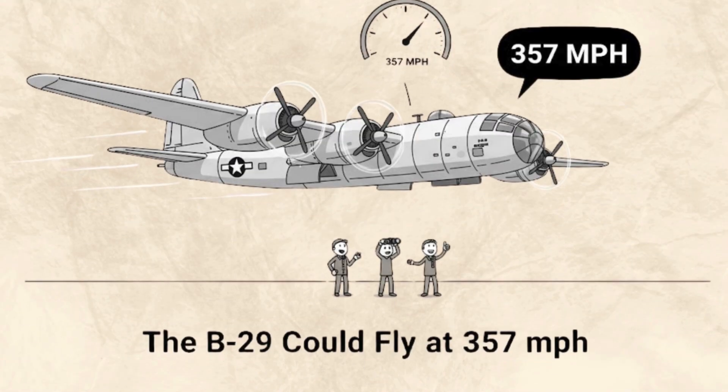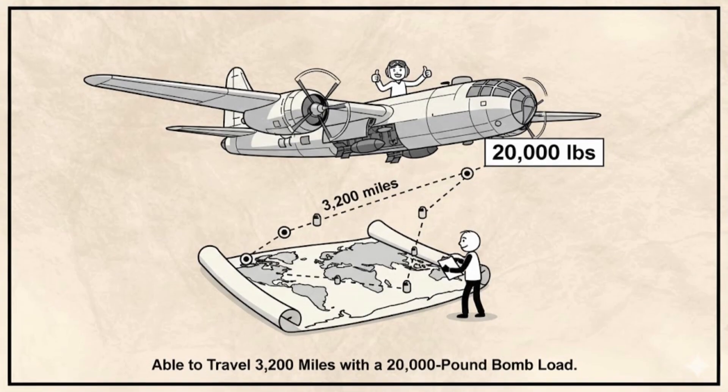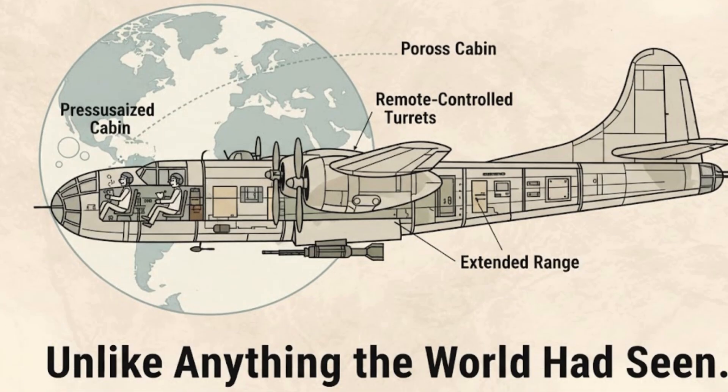The B-29 could fly at 357 miles per hour, reach altitudes of 31,000 feet, and travel over 3,200 miles while carrying an incredible 20,000-pound bomb load. Its pressurized cabin, remote-controlled gun turrets, and long range made it unlike anything the world had seen.